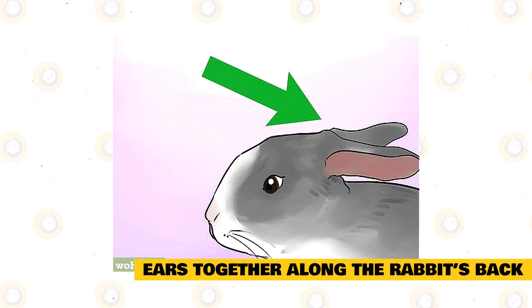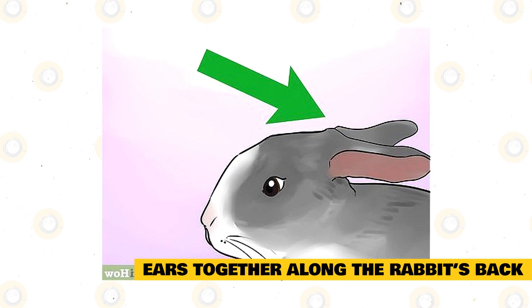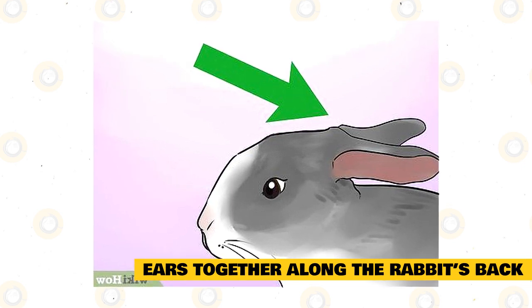They feel safe and content. For many breeds of rabbits, the ears will naturally be close together and touching when they are relaxed like this. However, breeds with wide-set ears will also relax with ears wide along their back.